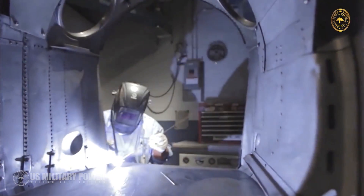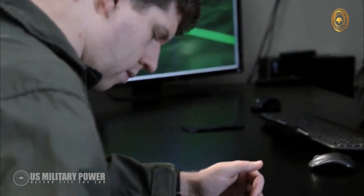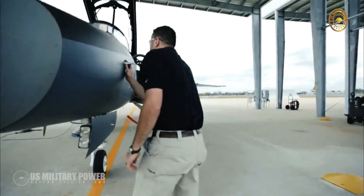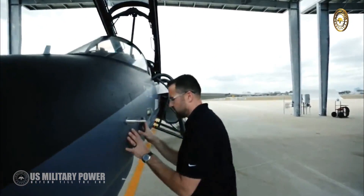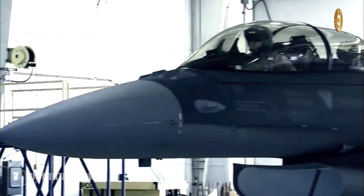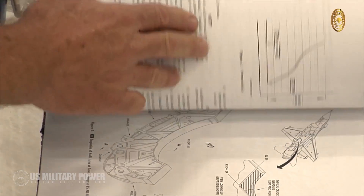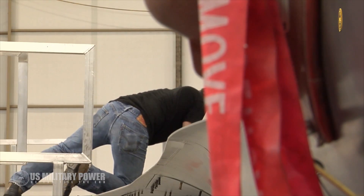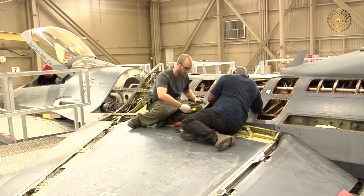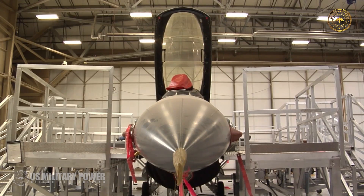Lockheed Martin has invested significantly in the new South Carolina F-16 plant. The company expects that F-16 production at the site will create somewhere between 150 and 200 new jobs in Greenville. The company also notes that F-16 production supports hundreds of U.S.-based Lockheed Martin engineering, procurement, sustainment and customer support jobs, and thousands of U.S. supplier jobs. Indeed, 450 U.S. suppliers in 42 states currently support the F-16 supply chain.